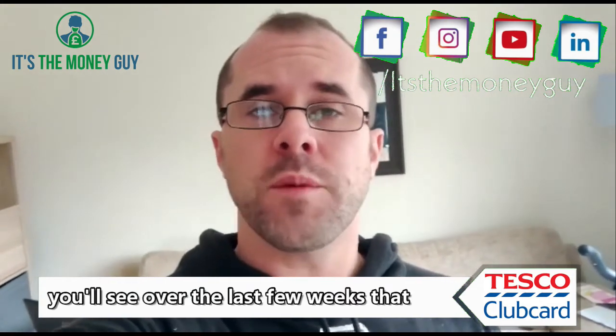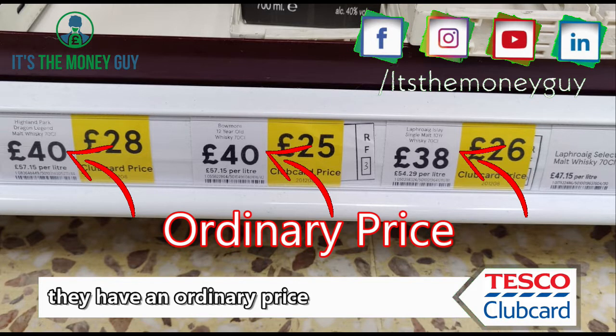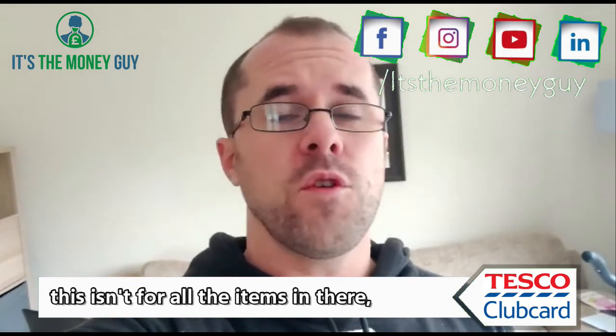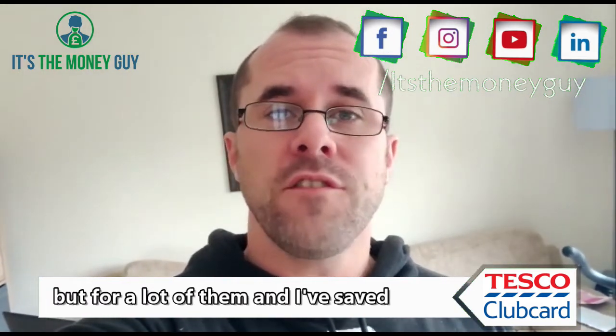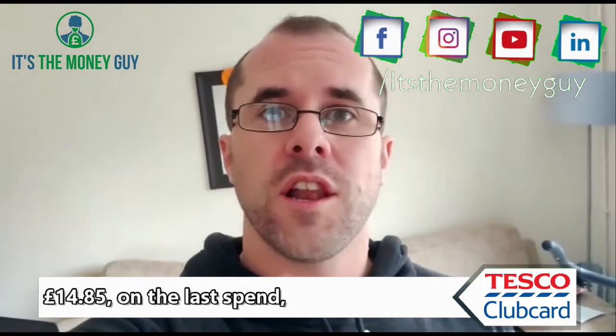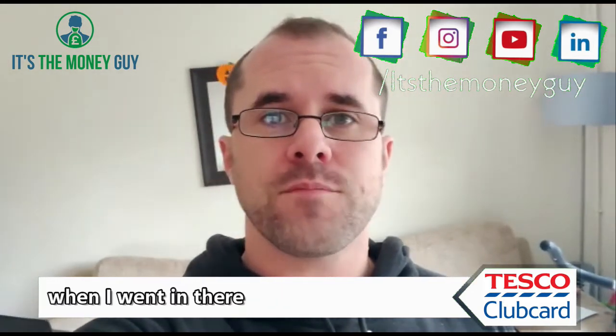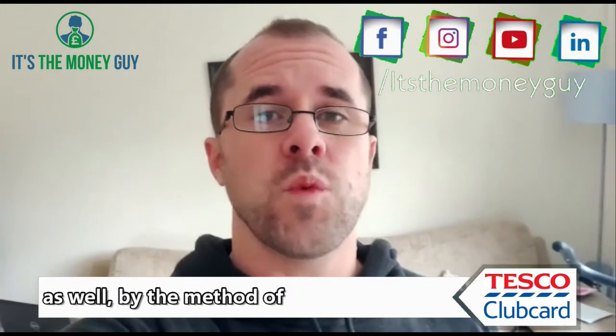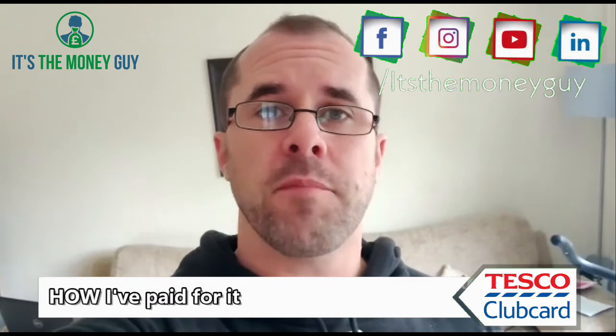You'll see over the last few weeks they have an ordinary price and then the Clubcard price next to it. This isn't for all the items in there, but for a lot of them. I've saved £14.85 on the last spend when I went in there, which obviously is huge, but I've also saved a bit more as well by the method of how I've paid for it.